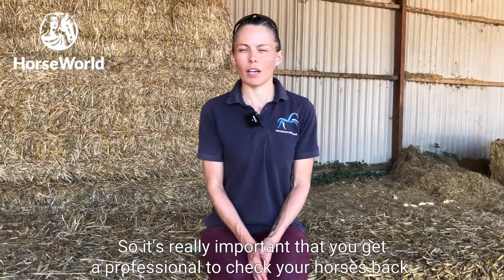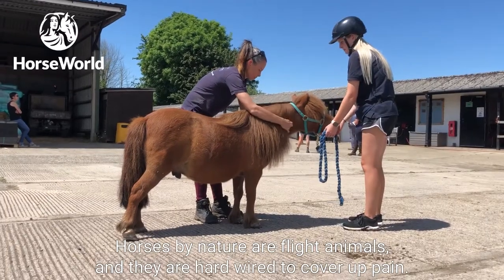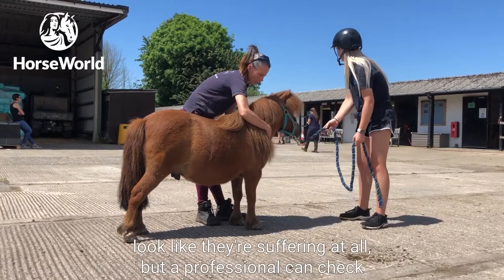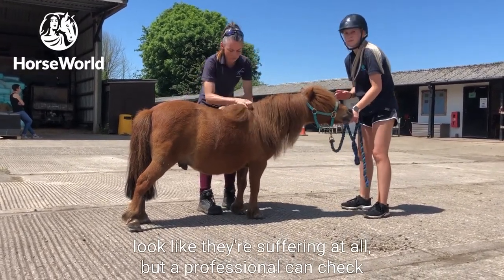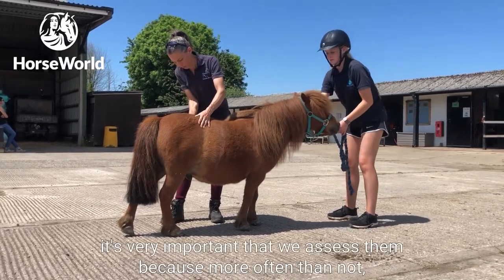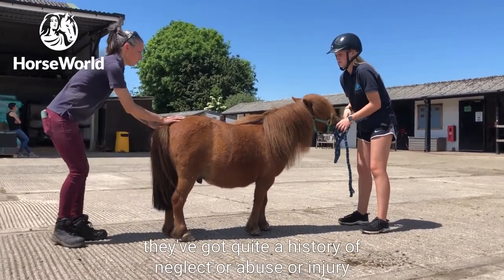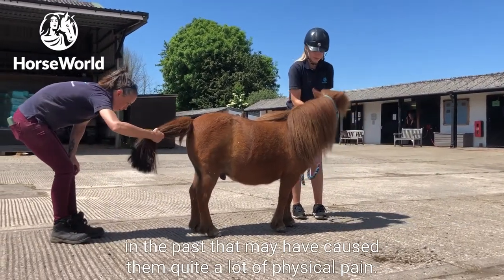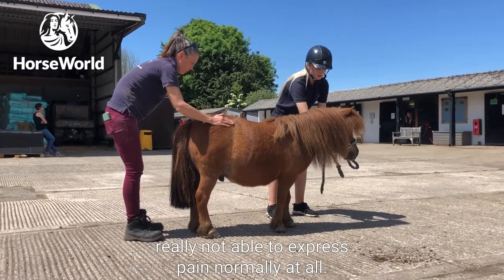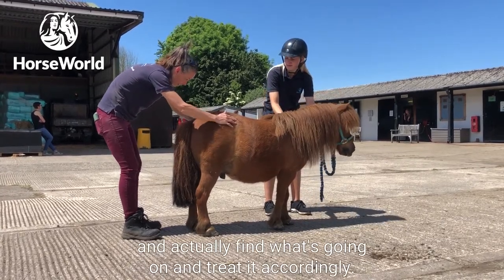It's really important that you get a professional to check your horse's back. Horses are flight animals and they are hardwired to cover up pain, so to the naked eye they may not actually look like they're suffering at all — but a professional can find specific points of pain that might be causing a problem. For Horseworld horses in particular, more often than not they've had a history of neglect, abuse, or injury. Because of the trauma they've been through, they're often very shut down and not able to express pain normally, so it really does take the hands of a professional to find what's going on and treat it accordingly.